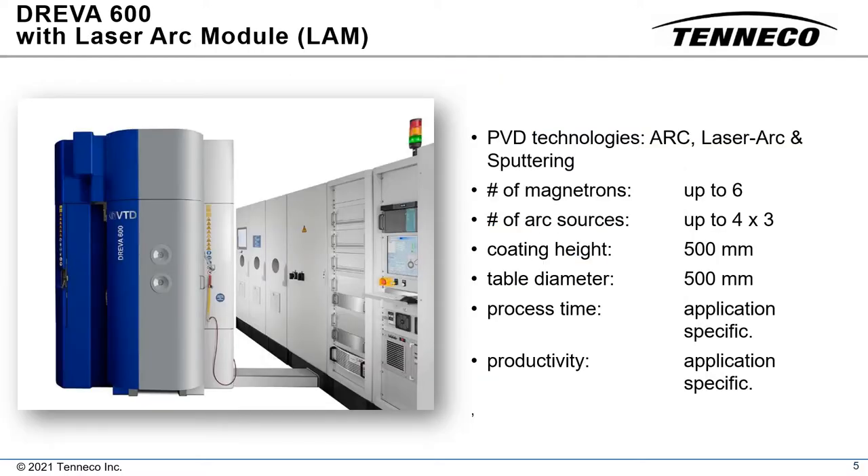The Duroglide coating was developed in a DREVA 600 LAM coating system manufactured by VTD. This coater was equipped with both arc sources and magnetrons for depositing a metal interlayer and a laser arc module for depositing the TAC. Surface conditioning prior to coating was accomplished via a hollow cathode plasma source.